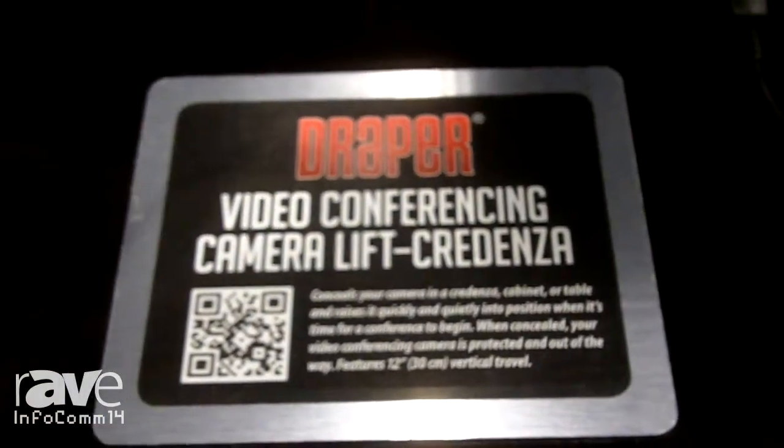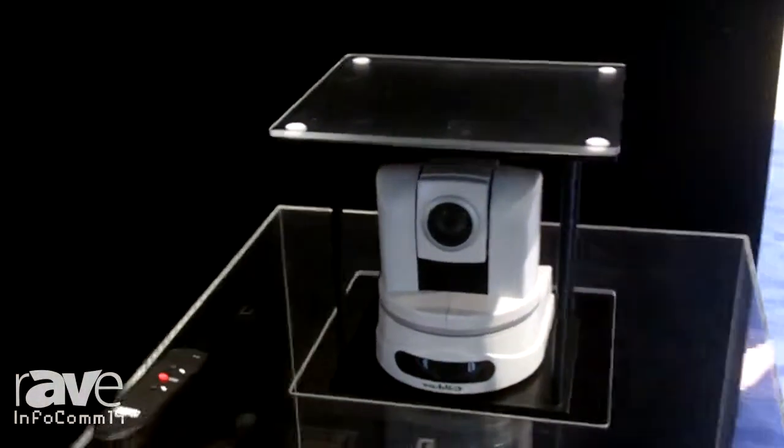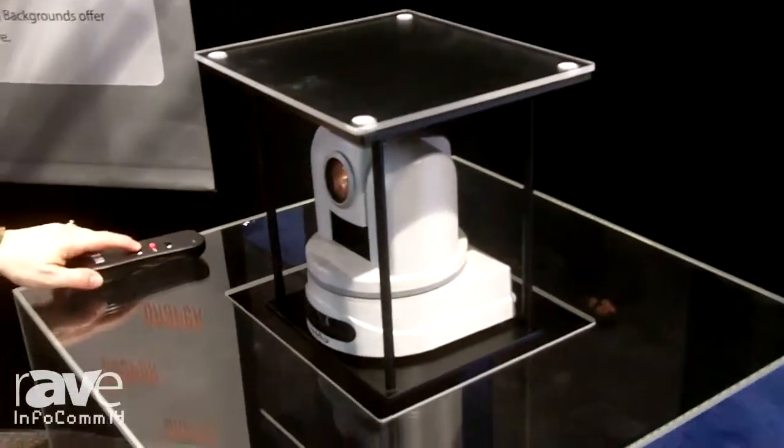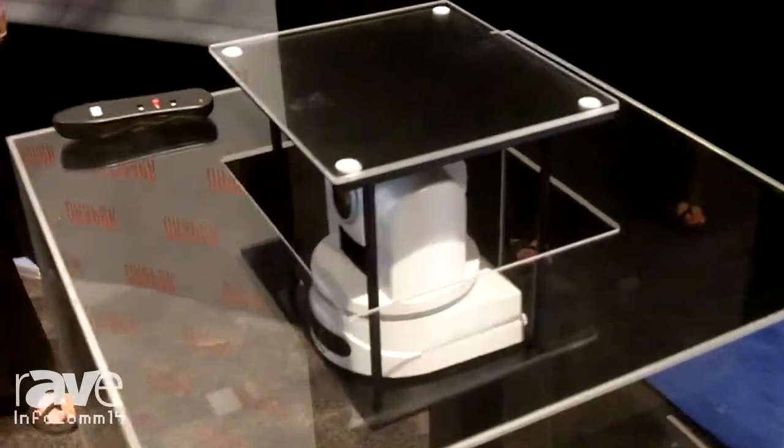The first one we're going to look at is a Cordenza lift. This lift will allow you to hide your camera when it's not being used. Many people are nervous with cameras in the room and this takes the camera out of the room, making it a nice and clean simple installation. We can fit any camera model.